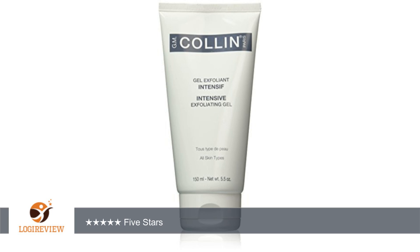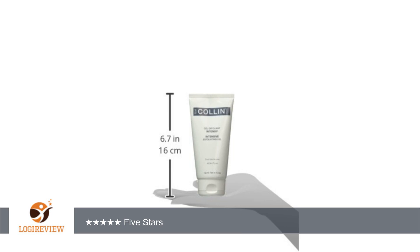A customer wrote: This is an everyday exfoliant. It's gentle yet effective. 5 stars. I have exclusively used the GM Collins Skin Care line.